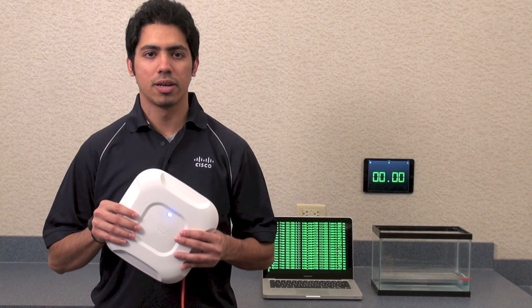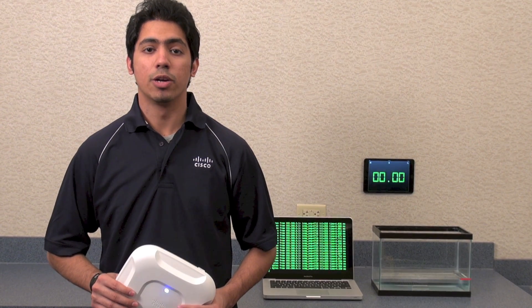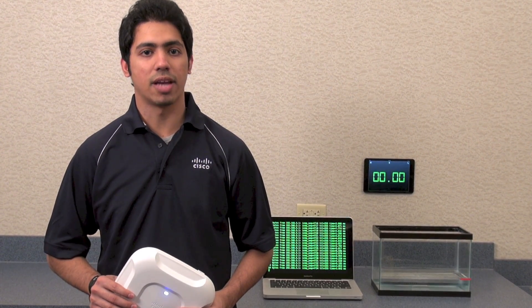Hi, I'm Shivesh Ganodhra, TME for Cisco. When it comes to checking the build quality of a product, it is important to understand how much effort the vendor has actually put in to ensure an extremely durable product manufactured using the highest grade standards.